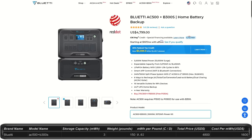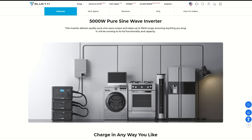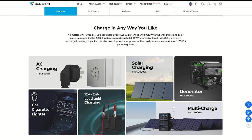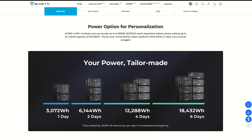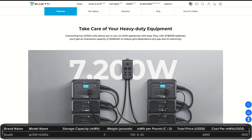The AC500 starts at $4,800 with a minimum of one B300S expansion battery, giving you 3 kilowatt hours of storage, an output of 5,000 watts, and a peak of 10,000 watts. It has 16 outlets and ports, including two cell phone charging pads on top. You can use split phase with two AC500s or two B300S expansion batteries. This system is expandable up to 36.8 kilowatt hours using 12 B300S batteries. The main AC500 unit weighs 66 pounds and has a 4-year warranty.